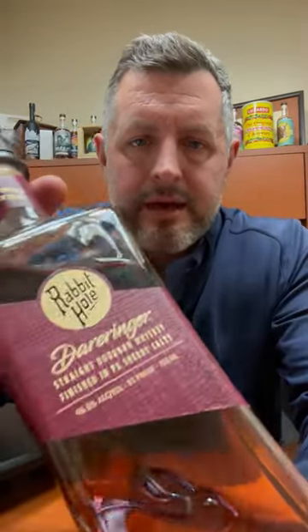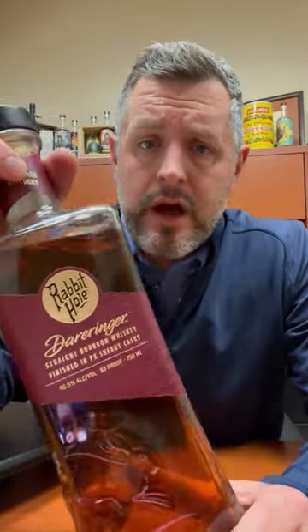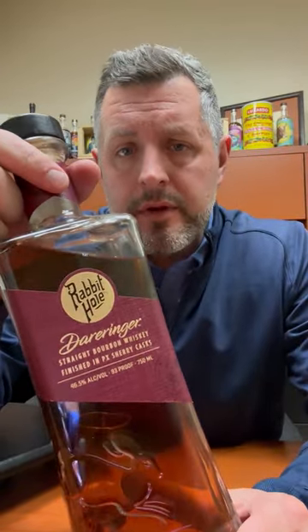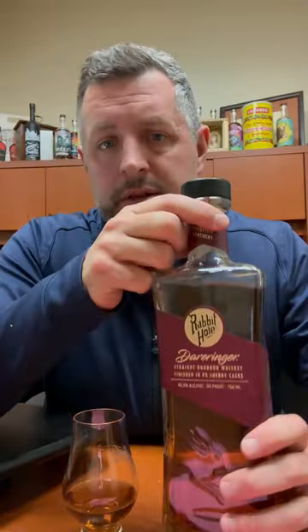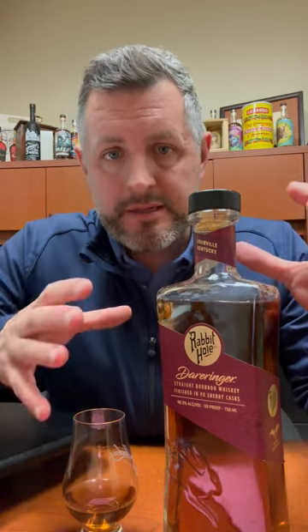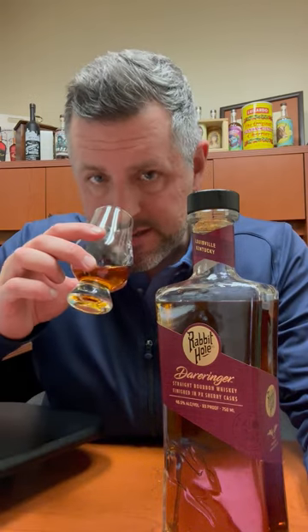Today I am taking a look at Rabbit Hole Derringer, a 93 proof non-age stated straight bourbon whiskey finished in PX sherry casks. PX is the sweetest style of sherry, so what you would expect is a very nice hit of red fruit sweetness imparted by anything finished in those barrels. Let's take a look.